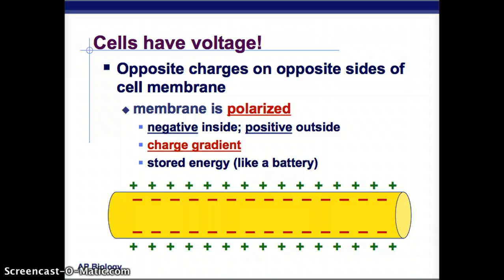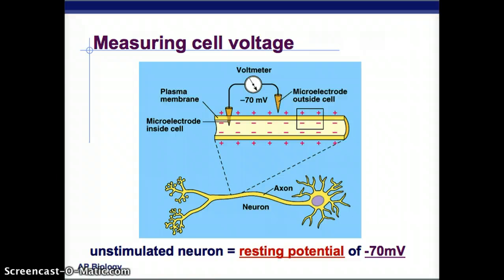Cells have voltage — opposite charges on opposite sides of the cell membrane. The membrane is polarized: negative inside and positive outside. That creates a charge gradient, which is basically stored energy, like a battery waiting to be used. To measure cell voltage, you place a voltmeter inside and outside the cell; the difference is negative 70 millivolts. This unstimulated neuron, when nothing is happening, has a resting potential of -70 millivolts.